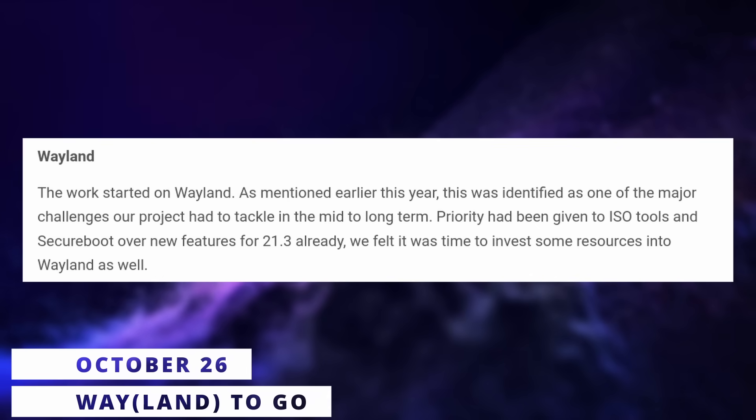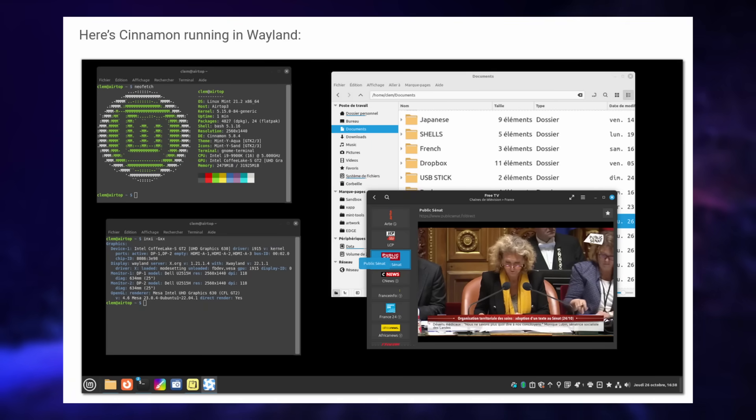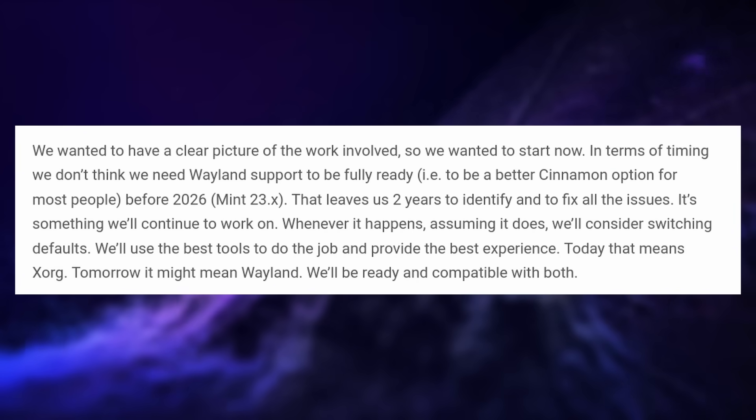If you like Linux Mint and Cinnamon but wished they'd work on Wayland, there's good news. A first experimental Wayland session will be provided with Mint 21.3, but X11 will still be the default and is planned to remain default for Mint 22. Cinnamon 6 will be the first release with these experimental Wayland bricks and should release before the end of the year. The Mint team has a Trello board with issues to tackle, giving themselves two years to fix all issues — expecting full Wayland support to be ready for Mint 23 in 2026.